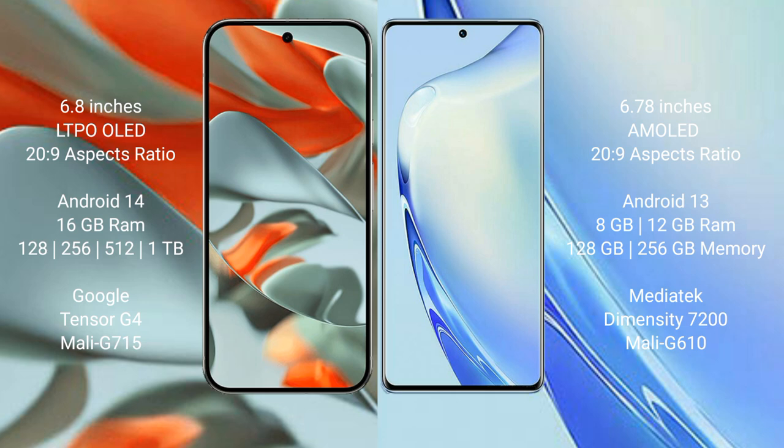The Google Pixel 9 Pro XL runs on the Android 14 operating system, while the VIVO V27 runs on the Android 13 operating system.